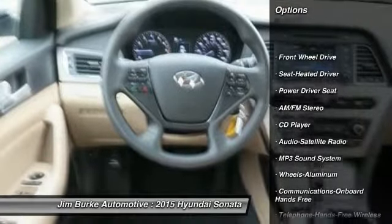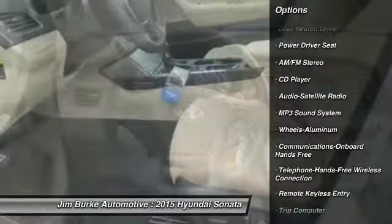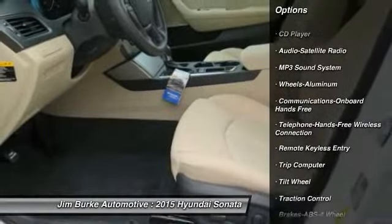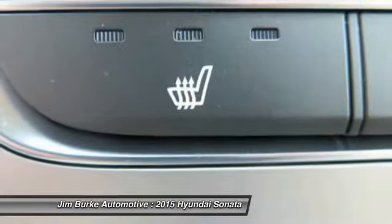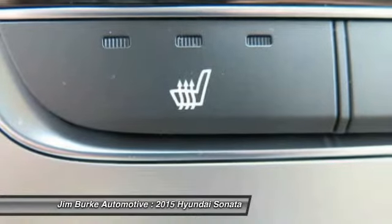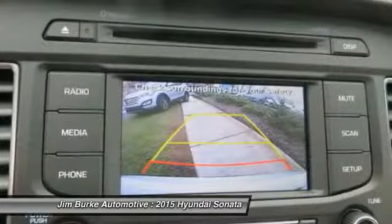Anti-lock braking system, traction control, Bluetooth wireless data link for hands-free phone, air conditioning, front power steering, aluminum wheels, cruise control, AM-FM stereo radio, hands-free communication, FWD.